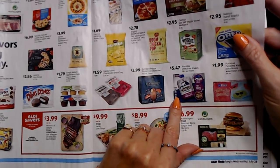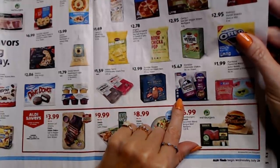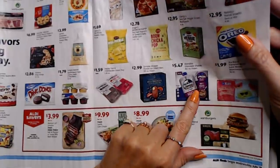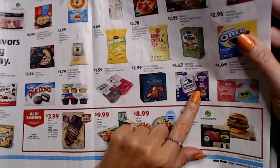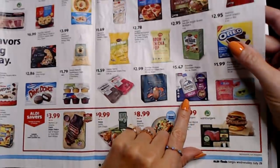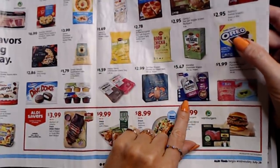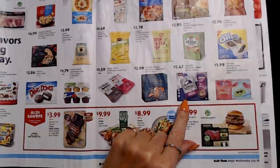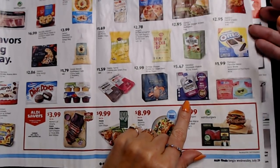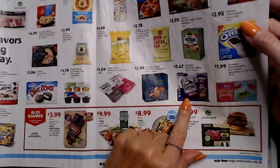Oh wow — Klondike Chocolate Shakes! I've never heard of these. You take them out of the freezer, wait three minutes, and enjoy. You get six of them for $5.47. I don't know how I didn't know about that, but I bet they're good.